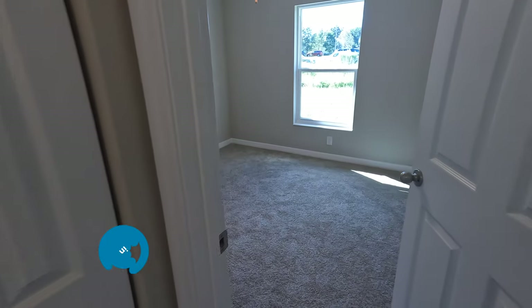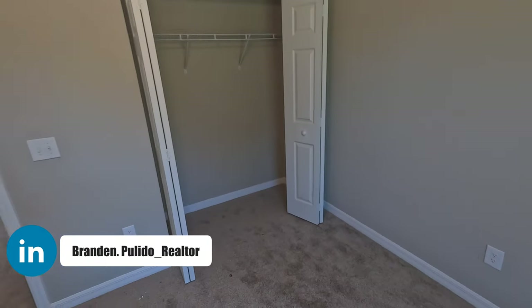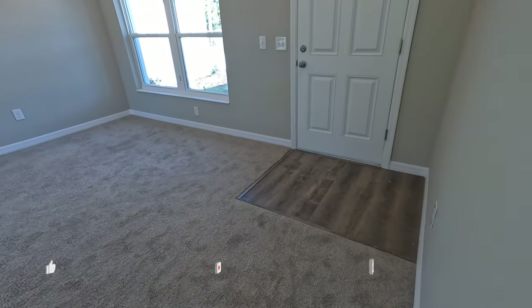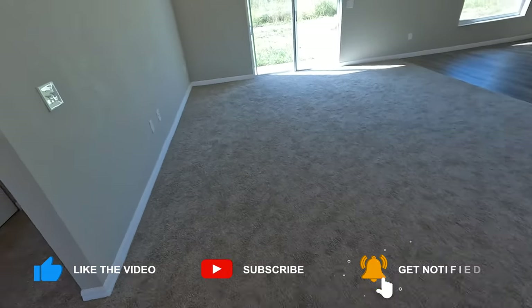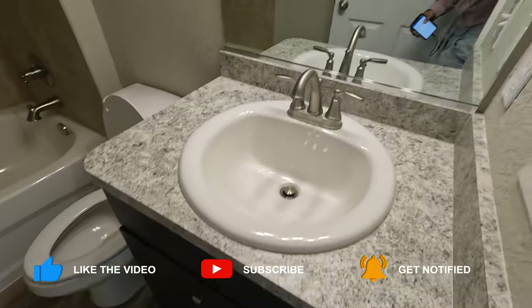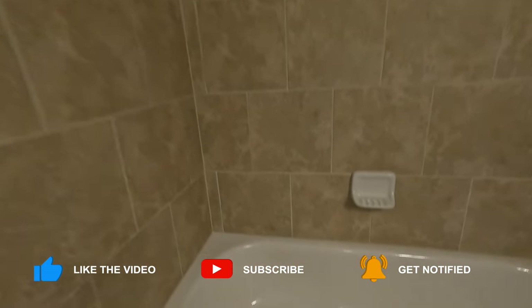Let's take a look at this initial bedroom. As you guys can see, they've got vinyl plank flooring all throughout — brand spanking new. Wall-to-wall carpet in the bedrooms. Take a look at the countertops and the bathroom as well. Everything is looking real solid. Tiling all throughout. Really nice.